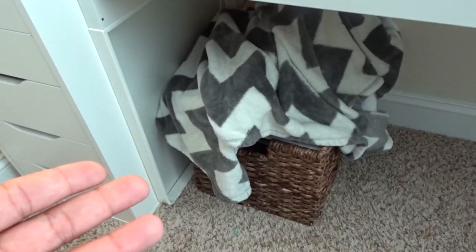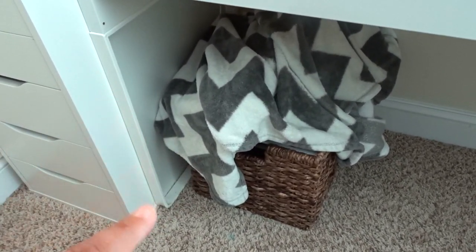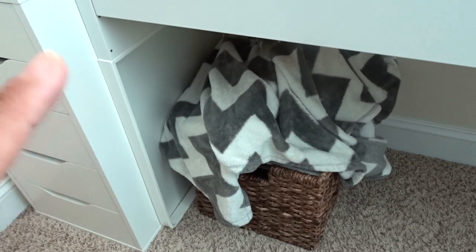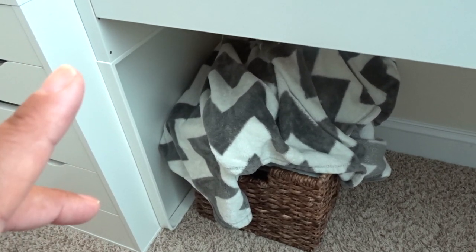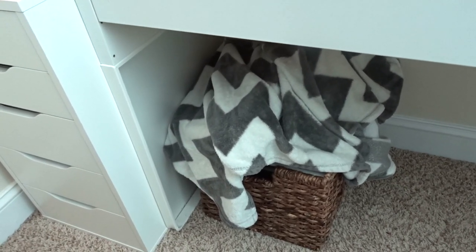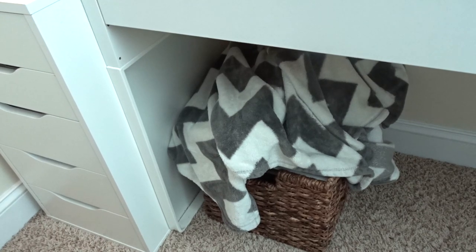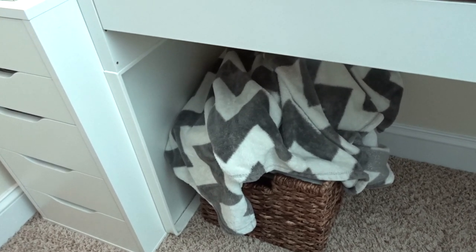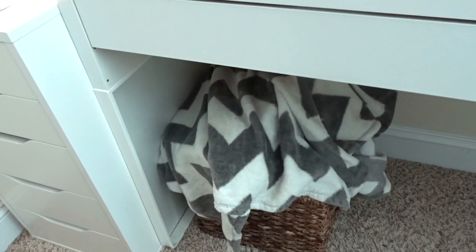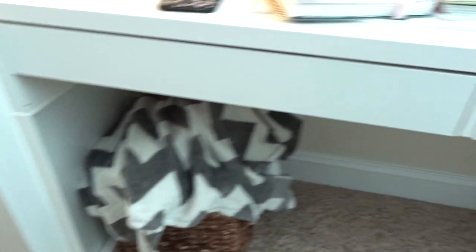In the basket below under my desk, I actually keep printer paper, sticker paper, cardstock, and things like that that I don't reach for as often — like thicker printer paper, laminating sheets, things I'm not using every single day. I kind of just threw a blanket on here to cover it all up. I thought it looked cute that way.